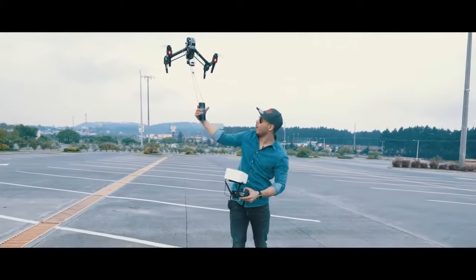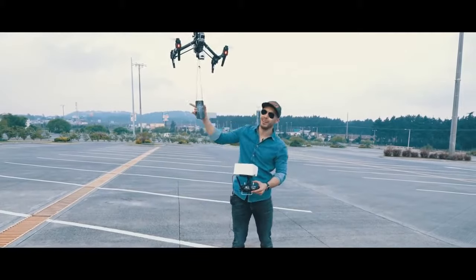Alright guys, here we go — we have the Samsung Galaxy S8 ready to be dropped. Let's go!